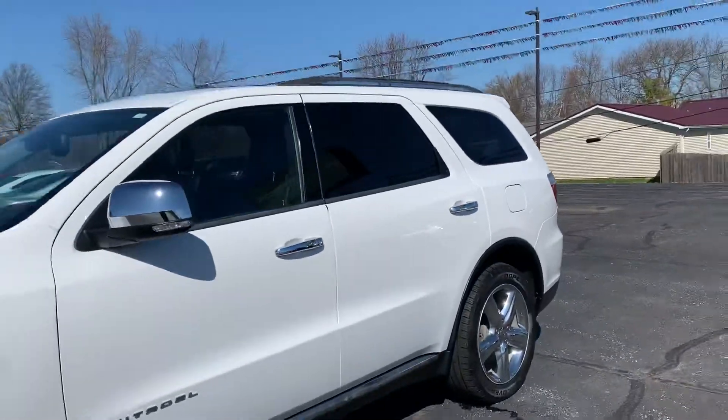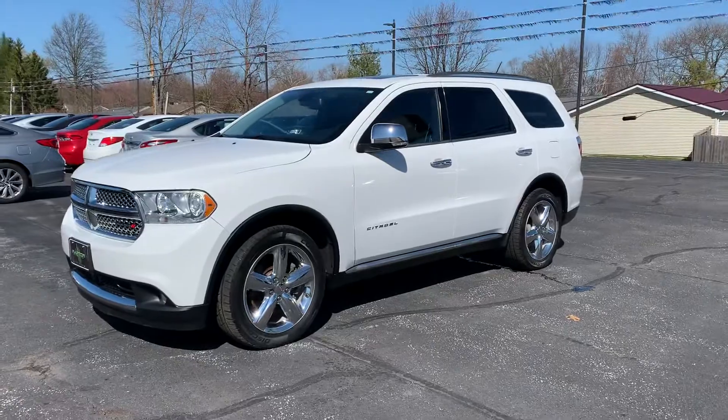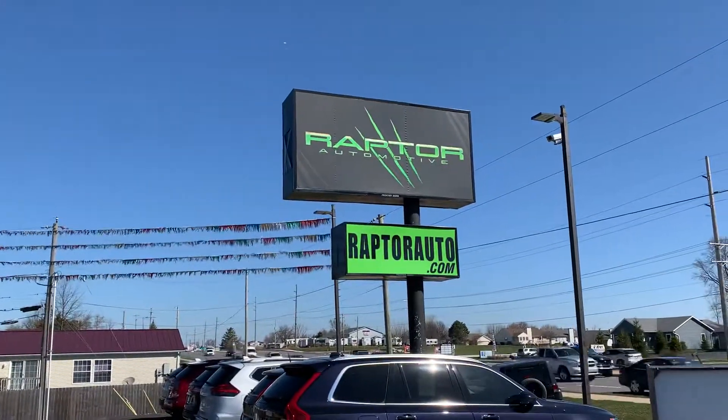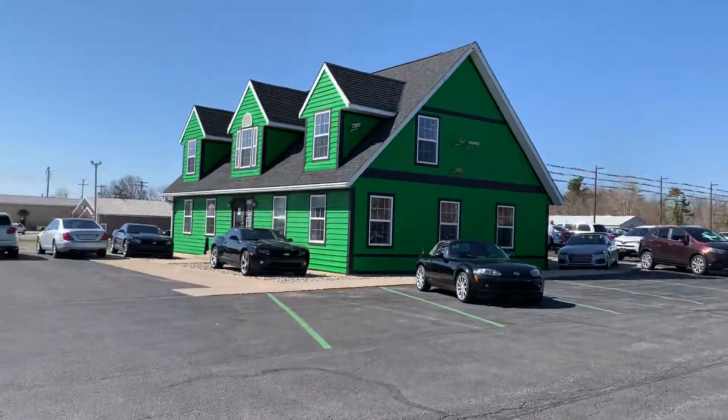Come check it out before it's gone — 2013 Dodge Durango Citadel Edition all-wheel drive. Any other questions, please visit our website at RaptorAuto.com, or just come see us in the big green building on Lima Road. Thank you.